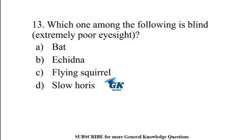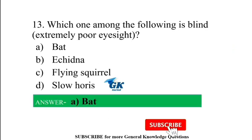Which one among the following is blind or has extremely poor eyesight? Bat.